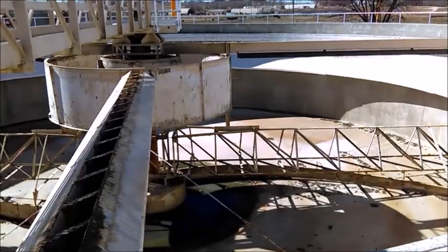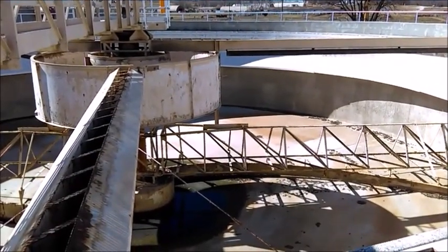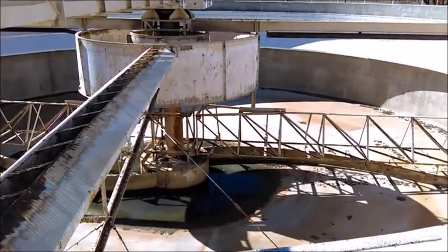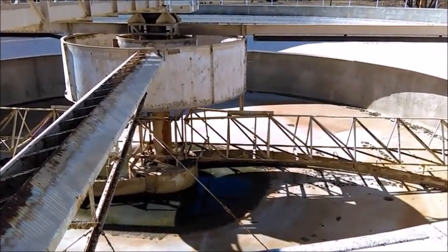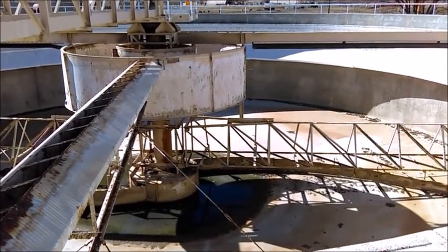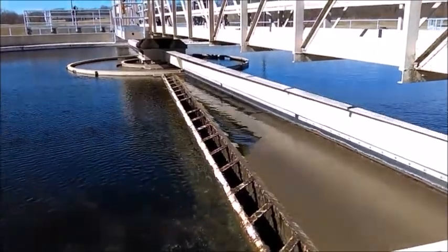Both scum and sludge are gravity fed into the RAS-WAS — Return Activated Sludge, Waste Activated Sludge Tank. On average, 50,000 gallons of sludge is wasted to the WAS tanks GA and GB for solids processing. The rest is returned to the mixed liquor in the Aeration Basin D.